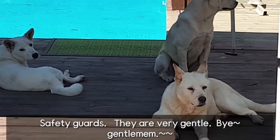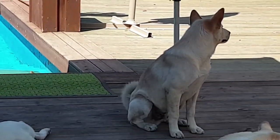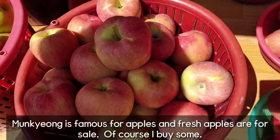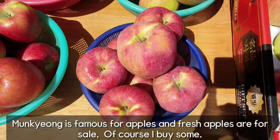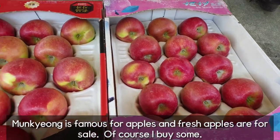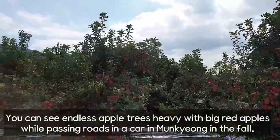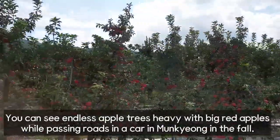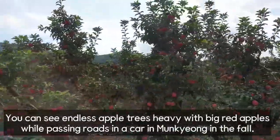Safety guards — they are very gentle. Bye, gentlemen. Mungyeong is famous for apples and fresh apples at first sale. Of course, I buy some. You can see endless apple trees loaded with big red apples while passing roads by car in Mungyeong in the fall.